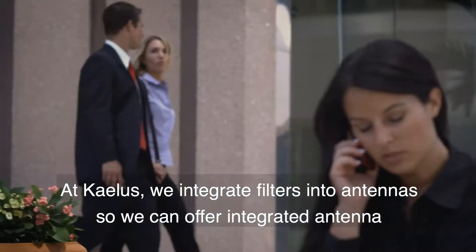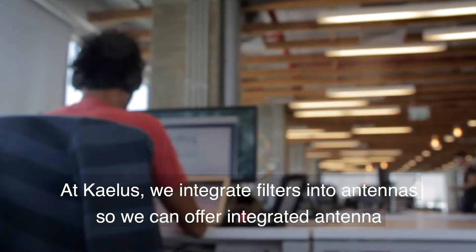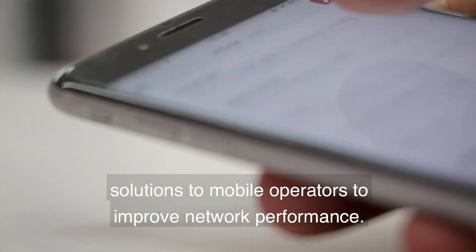At Kaelus we are integrating filters into antennas, so we can offer integrated antenna solutions to the mobile operators to improve the network performance.